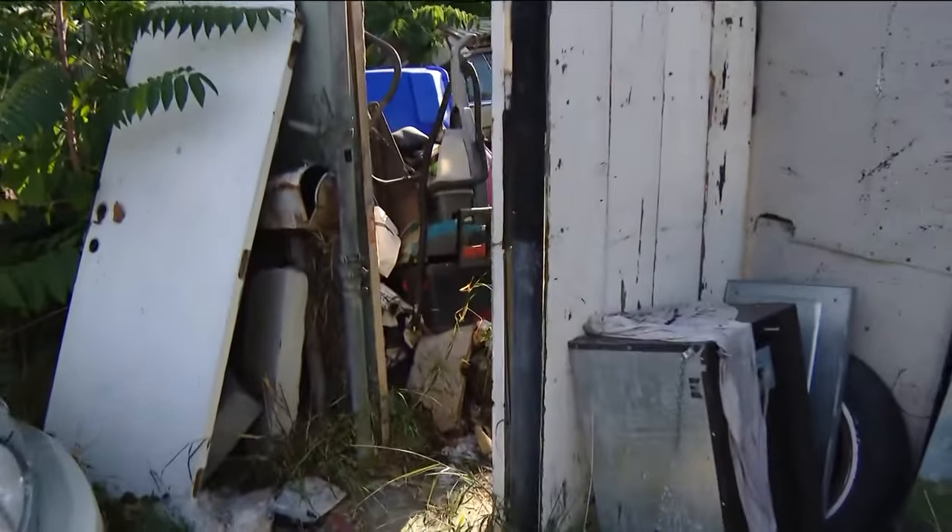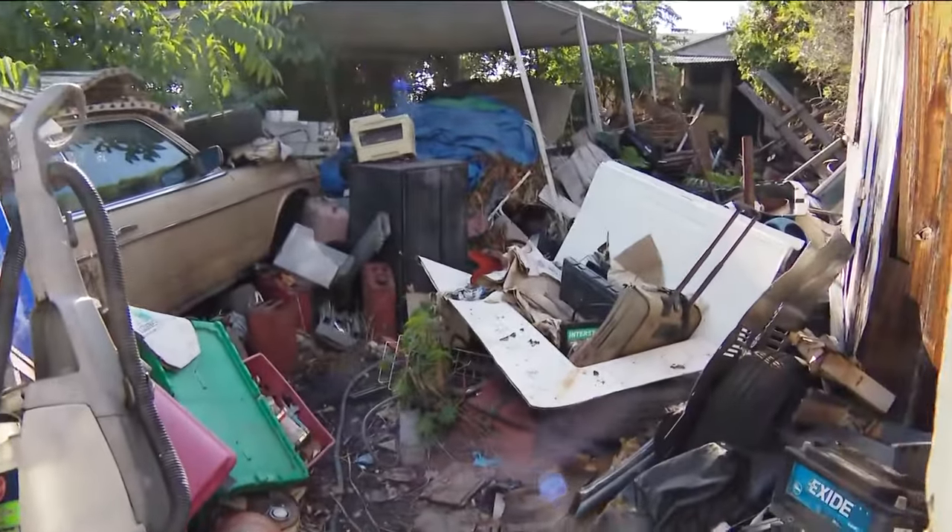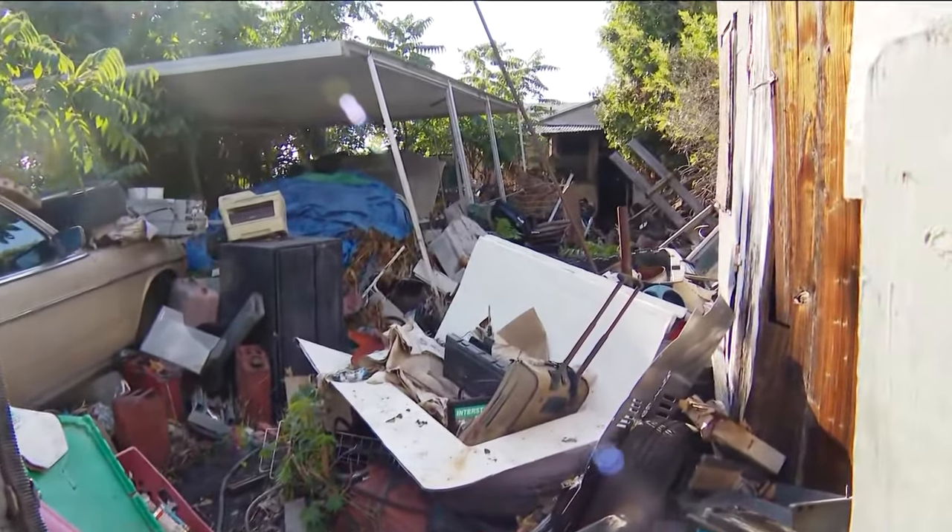We're at 71st and Lisbon and I can honestly tell you I have not seen anything like this in quite a long time. Let me just show you the front yard of this property — trash everywhere. The home that burned is about 50 feet behind all of this stuff.